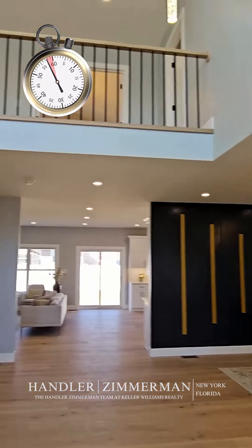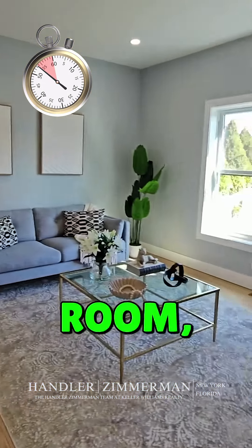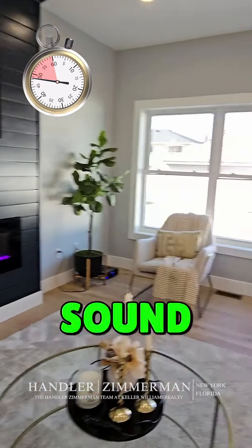First, you walk right in. Huge entry foyer. Dining room. Family room. Sitting room. Living area. Electric fireplace. Surround sound speakers.